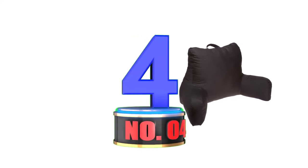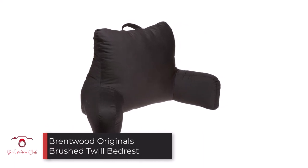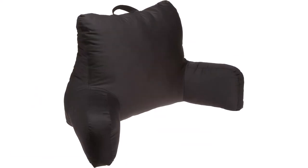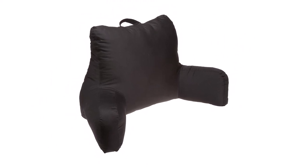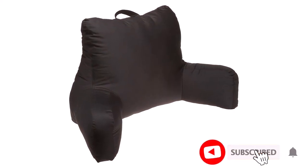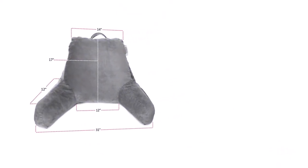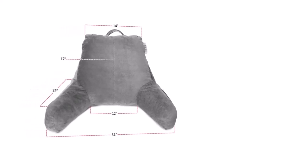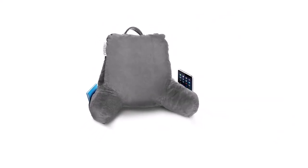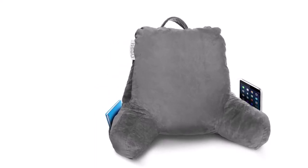Number 4: Brentwood Originals Brushed Twill Bed Rest. Brentwood, makers of the Brushed Twill Bed Rest, have been in the business of making pillows and upholstery longer than most other alternatives, which emphasizes their credibility and the durability of their pillows. Aside from the Brushed Twill Bed Rest, they also have quite a number of other best-selling bed rest pillows in the market. Its size ensures maximum comfort and great support for the head and neck, allowing for maximum comfort in whatever activity you need a bed rest pillow for. Whether you want to read, work, or rest, the Brentwood Brushed Twill Bed Rest will be just right for you.